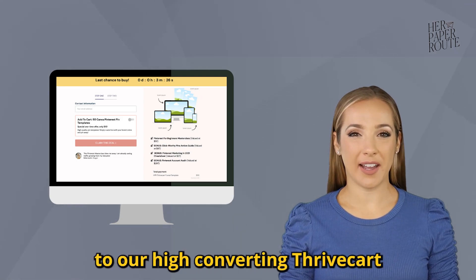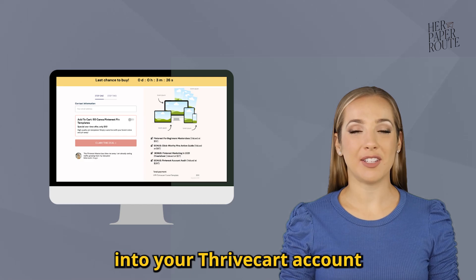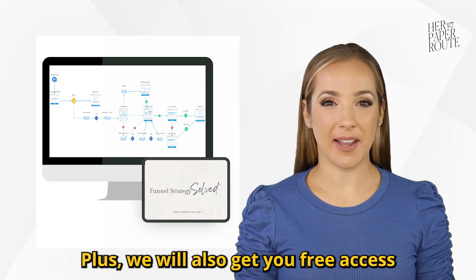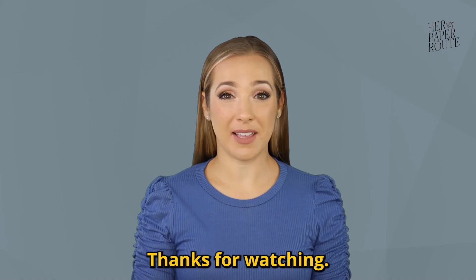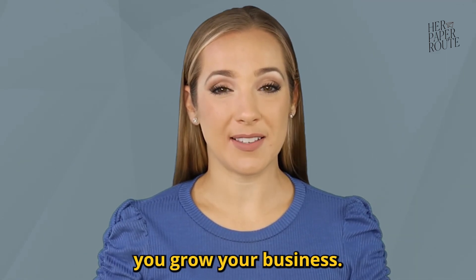It includes free access to our high-converting Thrivecart checkout template. Simply upload it into your Thrivecart account and start using it. Plus, we will also give you free access to our funnel building workshop, valued at $97. Thanks for watching. Subscribe to Her Paper Root for more tips and resources to help you grow your business.